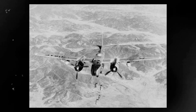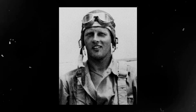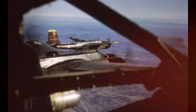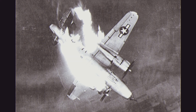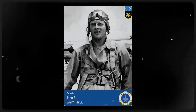One name burns brightest in the Invader's Korean chapter: Captain John S. Walmsley Jr. of the 8th Bombardment Squadron, 3rd Bombardment Group. He flew a B-26 on the night of September 14, 1951, near Yangdok in North Korea. He and his crew found an armed supply train in a heavily defended valley. After bombing and exhausting ammunition, Walmsley called in another Invader, then made a fateful choice: using the aircraft's powerful searchlight, he illuminated the target and held the beam steady so the incoming wingman could set up a clean run. Doing so meant flying straight through concentrated fire without evasive jinking. He made multiple passes, soaked up the gunfire meant for the other crew, and kept the light on until the train was destroyed. His B-26 was fatally hit and crashed into the mountains. For conspicuous gallantry above and beyond the call of duty, he was posthumously awarded the Medal of Honor.